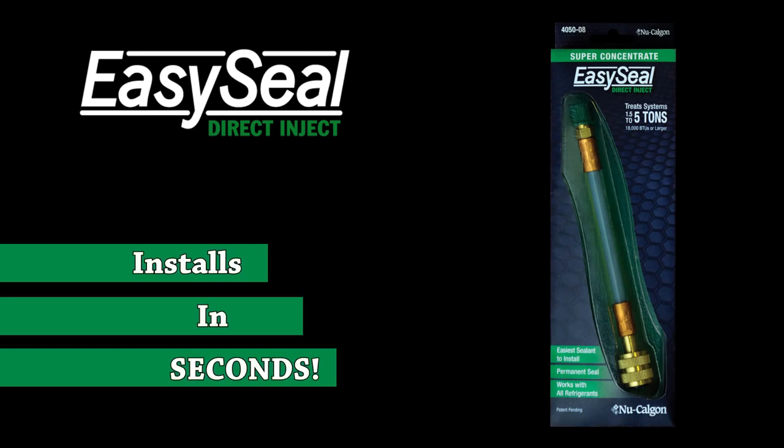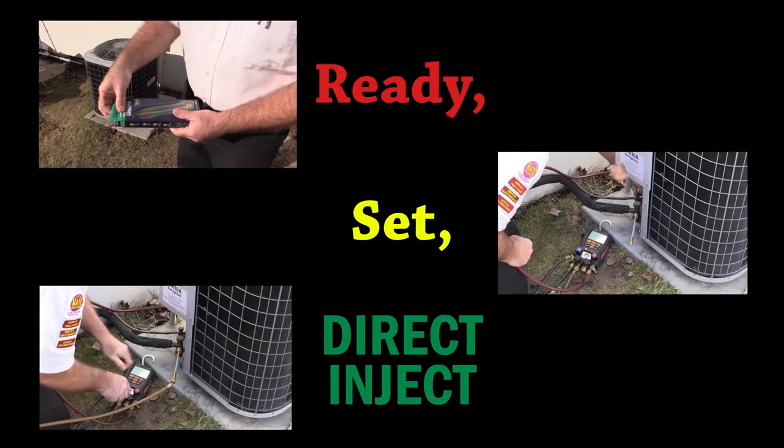EasySeal Direct Inject installs in seconds. It's as easy as Ready, Set, Direct Inject.